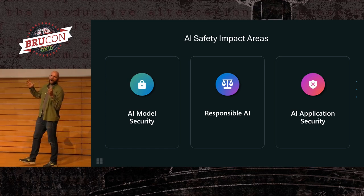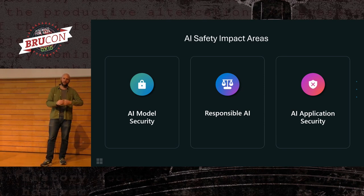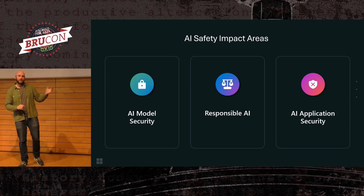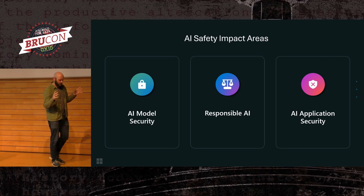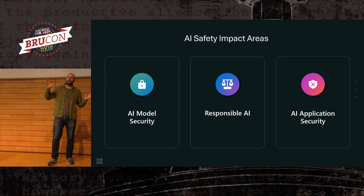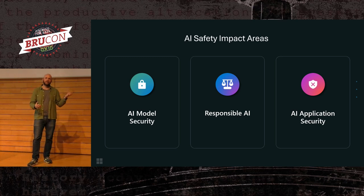Responsible AI is the big bucket that says it shouldn't be biased, it shouldn't swear at you, it shouldn't create indecent imagery, and those kind of forward-looking existential threats — it shouldn't turn into Skynet and try to kill us all. These AI systems don't exist in isolation. They all fit within applications. When you use these things in Copilot or Bing, they exist within an application framework, and we have to test that as well, whether that's security issues arising through the AI, or classic security issues that arise between the integration of two technologies.